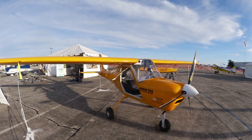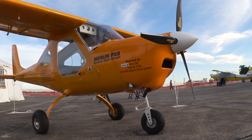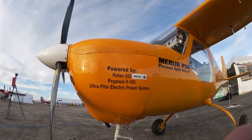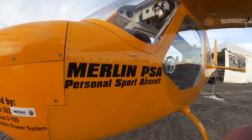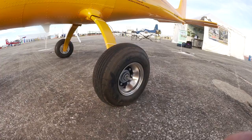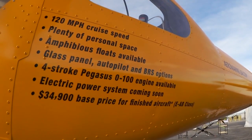The Merlin is a light sport aircraft class aircraft — it's actually experimental amateur built, but it fits inside the light sport aircraft box, so you can fly with a light sport aircraft license and without a medical. It is a single-seat aircraft, but the prices of aircraft go up exponentially with the number of seats, so we're able to offer this aircraft at a much more economical price. The base price is $34,000.